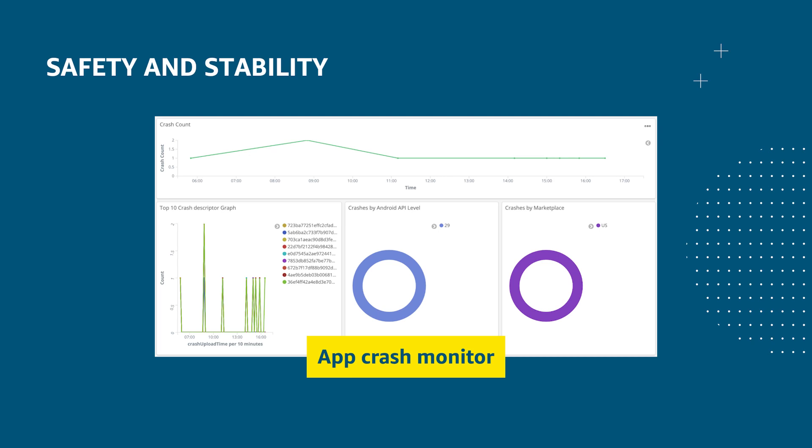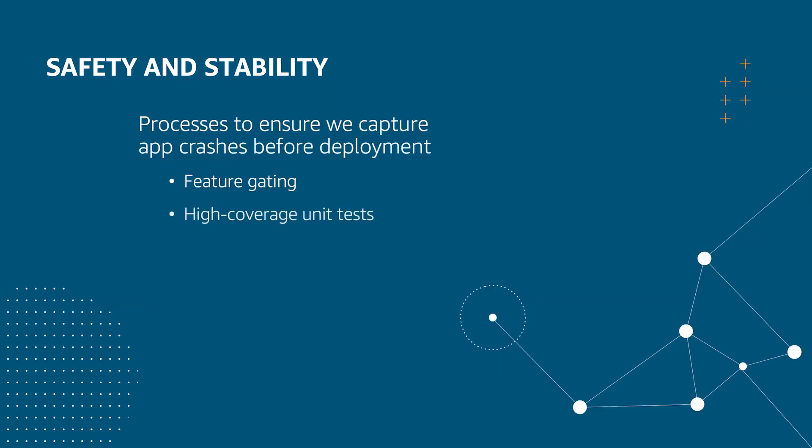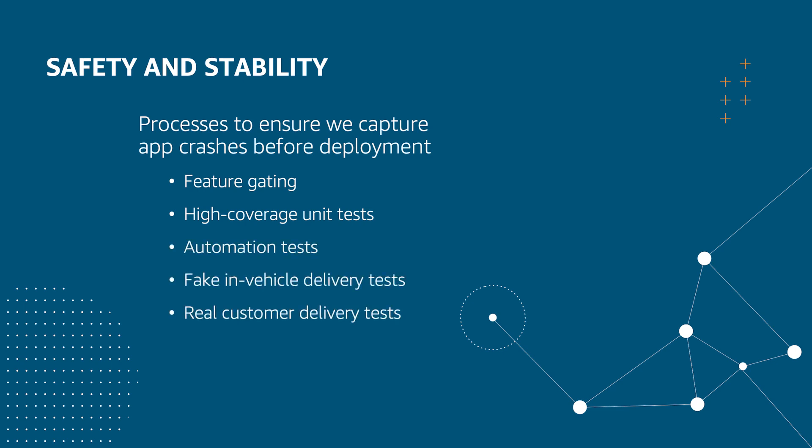App crashes are another important stability metric we closely monitor. We don't want drivers to lose navigation while driving, so app crash rate is particularly critical here. In the code, we use Kotlin instead of Java to benefit from its code safety features to avoid crashes. In the development and release process, we've set up various processes to capture crashes before deployment, including feature gating, high-coverage unit tests, automation tests, fake in-vehicle tests, real customer delivery tests, and grayscale release — all to ensure the app is stable so drivers can keep their eyes on the road.